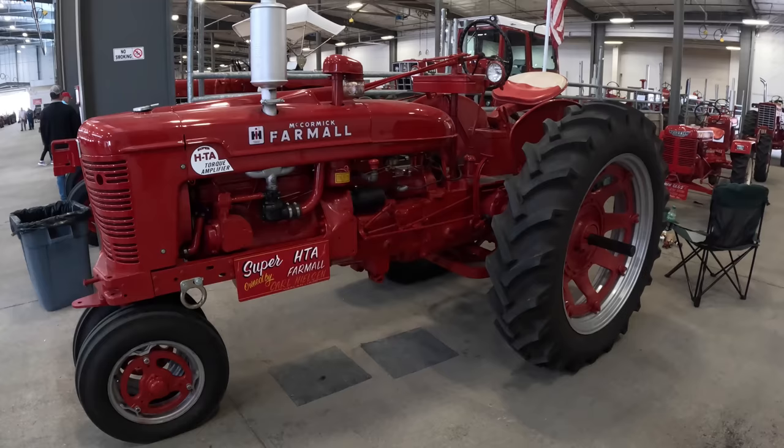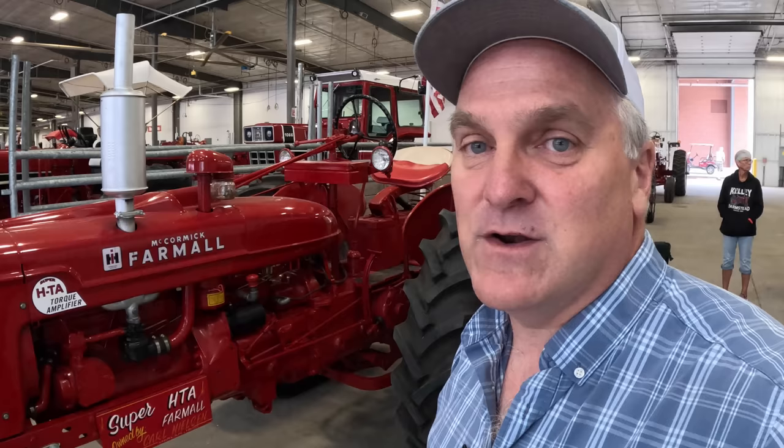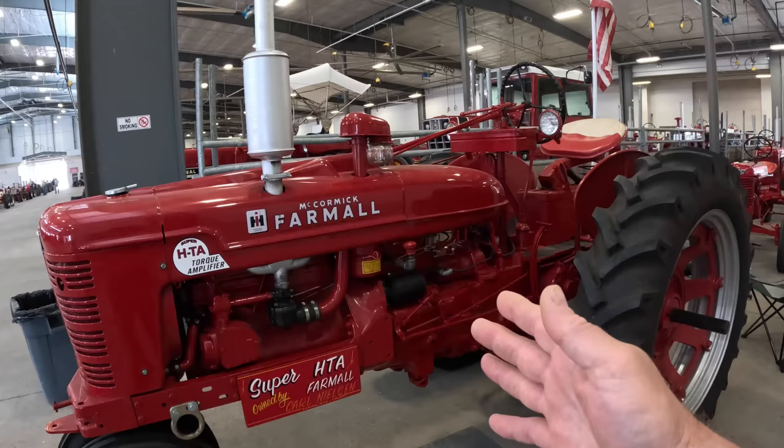Did International ever make an HTA — an H version of the MTA? The definitive answer is no, they did not make an HTA. Although a lot of people will say they did and they saw one for sale, International Harvester did experiment with the H version of the MTA, but they decided to hold its release until the 300 came out, whereas with the M they did release the MTA. There are no existing examples of a true HTA — International scrapped whatever experimental models they had. If you see one and somebody wants crazy money for it, it's not real. People make these by taking the front end from an H and mating it to the back end of a 300, essentially giving an H with a torque amplifier.